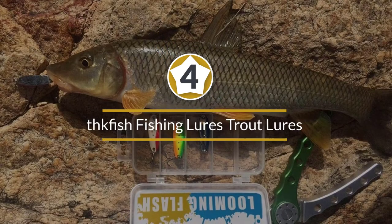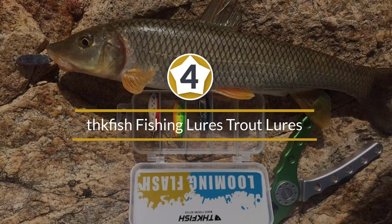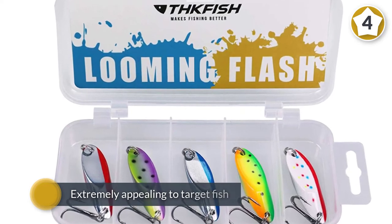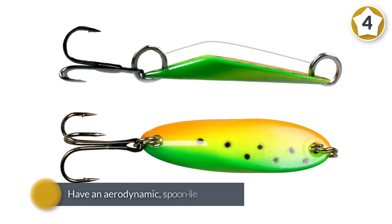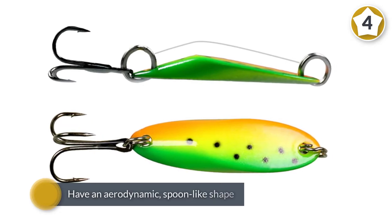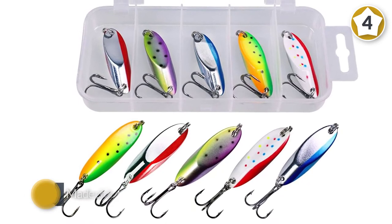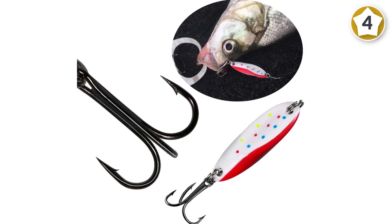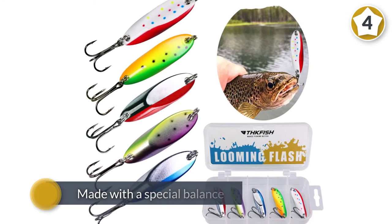Number four: THK Fish fishing lures — trout lures. These effective lures are both easy to use and extremely appealing to target fish. They have an aerodynamic spoon-like shape that helps the fisher cast them long distances and with precision. They're made of durable metal and have been painted and polished so that they are appealing to fish in the area. Each lure has been made with a special balance that helps them move through the water with erratic twisting and turning motions that entices surrounding fish to strike.